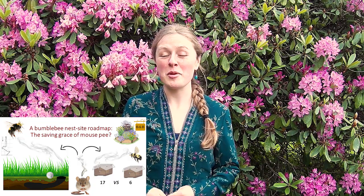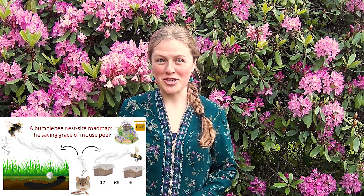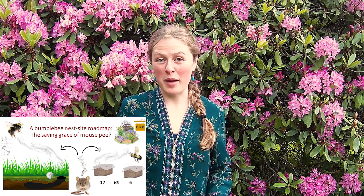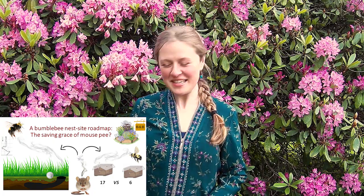Hi, my name is Elena Varner from the Department of Biology at Simon Fraser University, and today I'll be telling you about a bumblebee nest site roadmap — the saving grace of mouse pee.